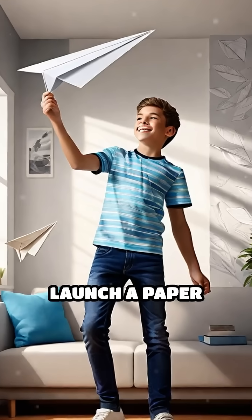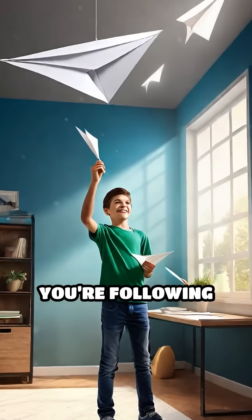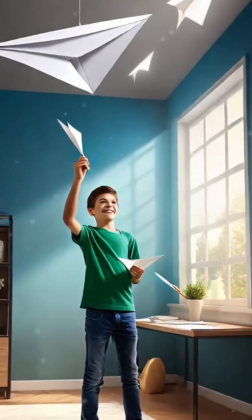So next time you launch a paper dart across the room, remember: you're not just goofing around, you're following in the flight path of aviation legends.